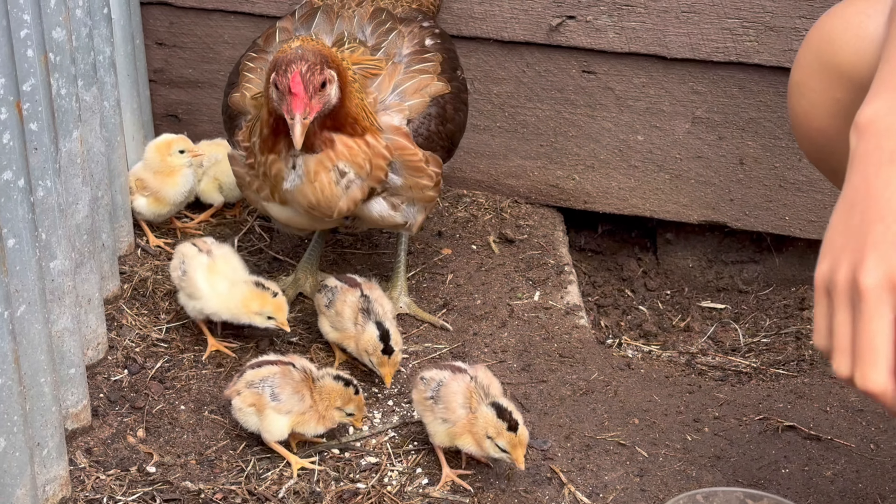Okay guys, that's my other baby chicks. I hope you liked it. It's cool. Goodbye, bye!